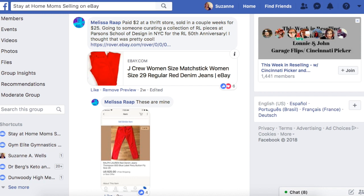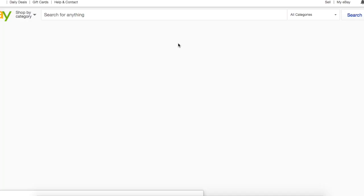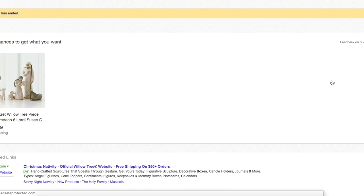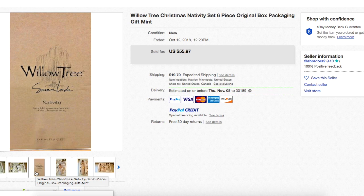Jackie found this item for $5 at a garage sale and took an offer of $40 plus shipping. It looks like a nativity scene — this sold October 12th. Christmas sells all year. This is Willow Tree Christmas Nativity Set, six-piece original box with packaging, and she took an offer of $40. It looks like it's carved — obviously carved from Willow, that's why it's called Willow Tree. It looks really nice condition.